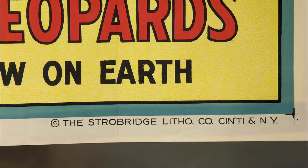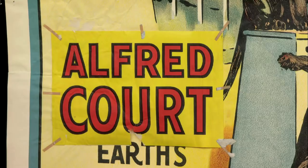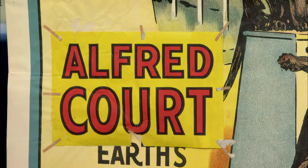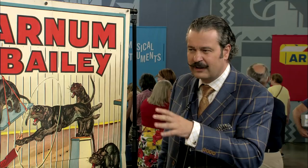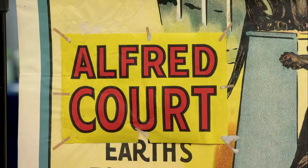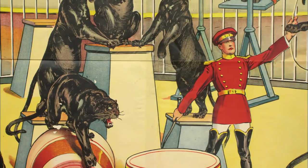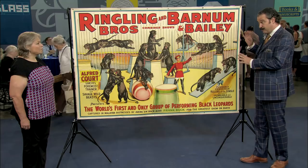I also see something else. I see on here the name Alfred Court as the animal trainer who's being promoted. But if you notice, that's actually a separate piece of paper that has been not so expertly applied. And what that is covering is the name of an earlier animal trainer, Terrell Jacobs, who had worked for Ringling Brothers prior to this. Doing my research I discovered that Terrell Jacobs, who was literally known as the Lion King, worked for 16 different circuses throughout the course of his life.